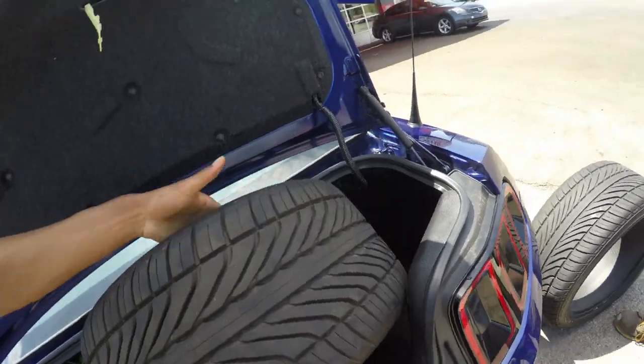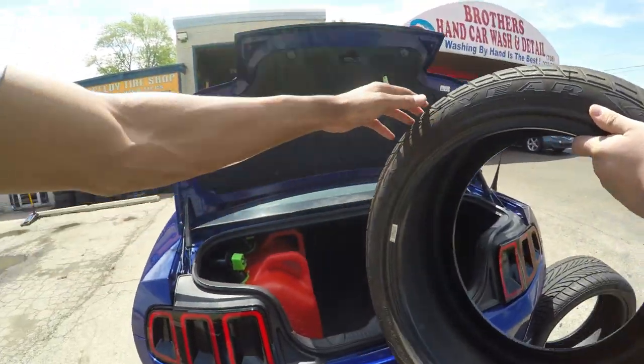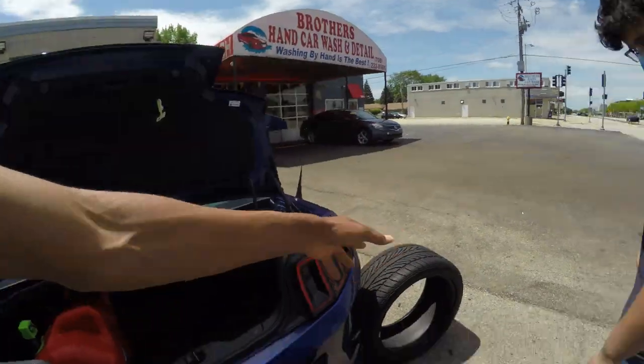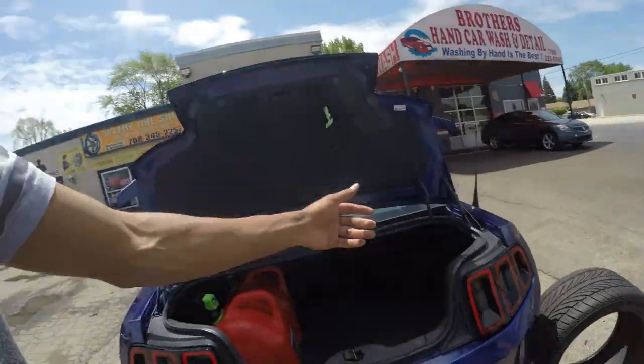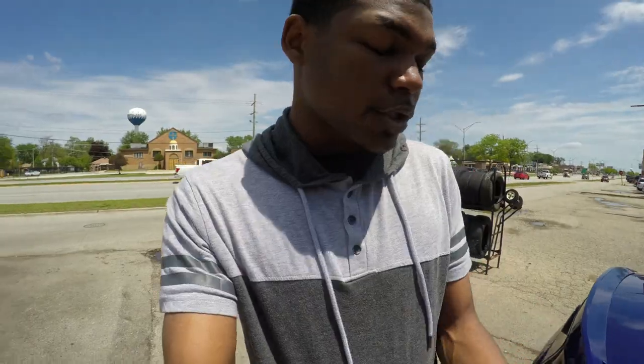I picked up these 285 35 19s — two of them. They're Goodyear and have pretty good tread on them. I picked these up for $110 for both. Not bad at all. I had to jump on this deal because $110 for two 285s is a steal right there.